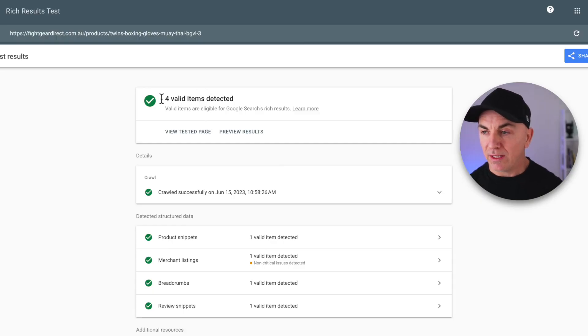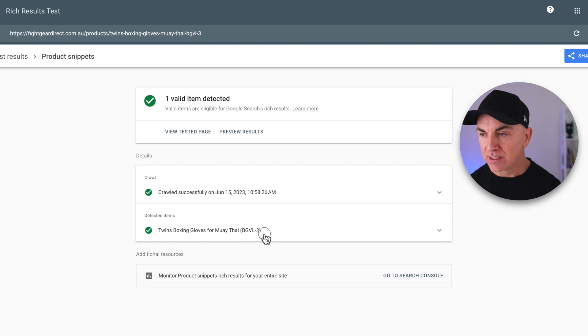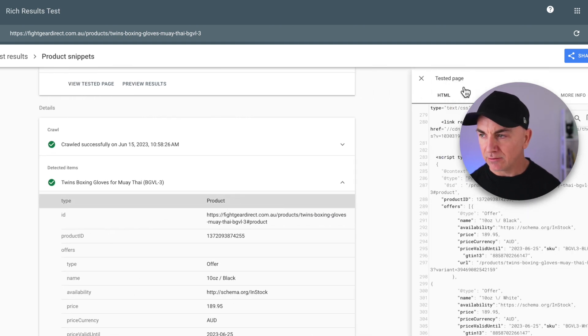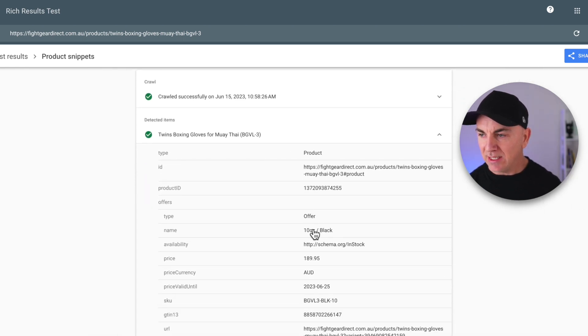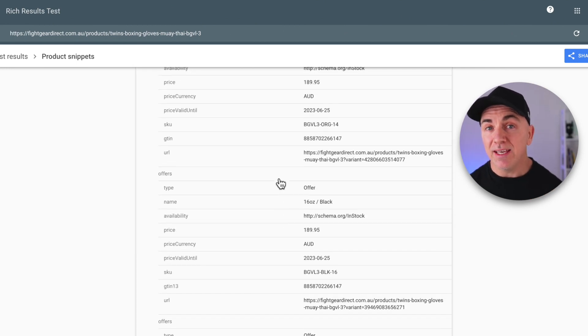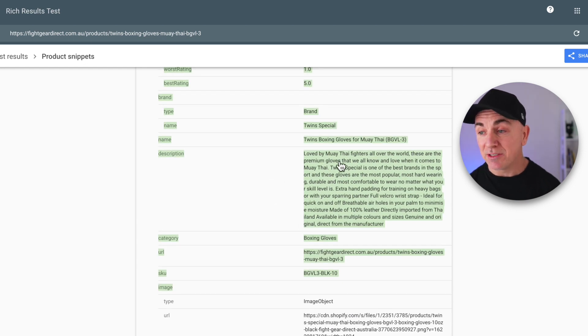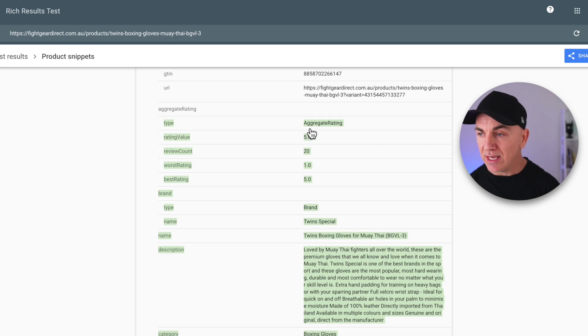Let's see what the results give us. It's come back with four valid items detected — lots of green ticks. It tells us it knows this is a product snippet. Going in, we can see the detected items: it knows it's a product, it has the product ID, there's an offer, the size, availability, and the price — all given in a structured way so Google knows how to interpret it, and it's done this for every single variant. Scrolling to the bottom, it also has the product description, the brand, and the rating value. You can see how powerful this is.